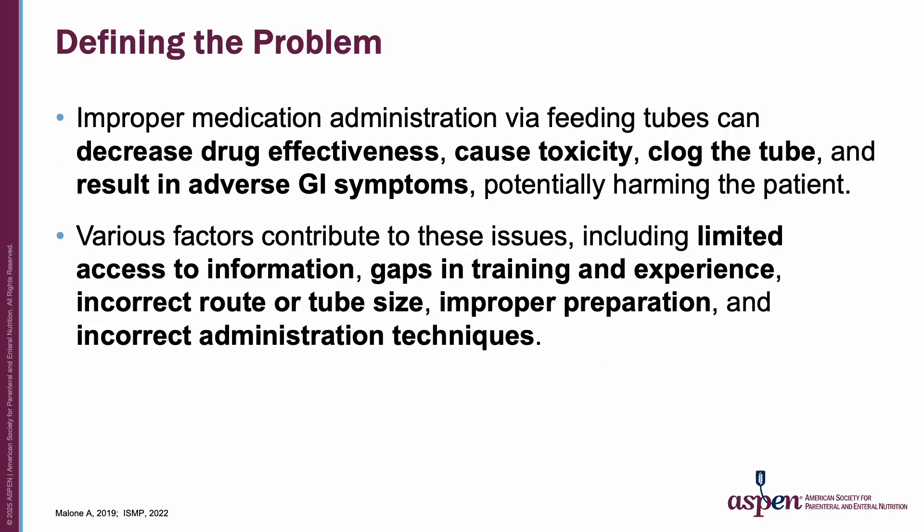Improper medication administration via feeding tubes can decrease drug effectiveness, cause toxicity, clog the tube, and result in adverse GI symptoms, potentially harming the patient. Various factors contribute to these issues including limited access to information, gaps in training and experience, incorrect route or tube size, improper preparation, and incorrect administration techniques.